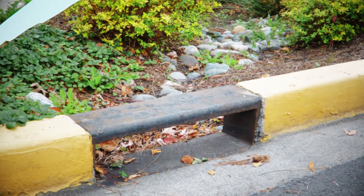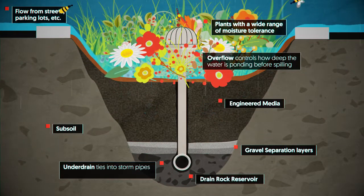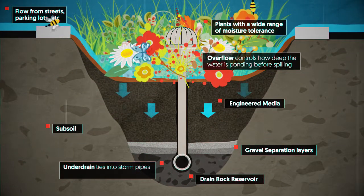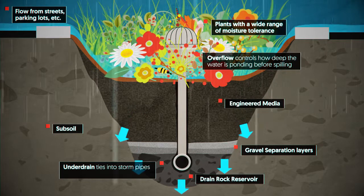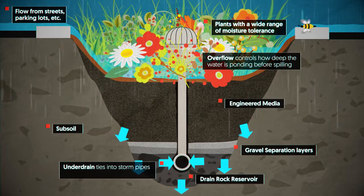And it all comes together like this. Runoff is absorbed into the soil after a gentle rain. In heavier rainfall, runoff will penetrate to the underdrain, with the cleansed runoff going into the stormpipes or infiltrating into the subsoil.